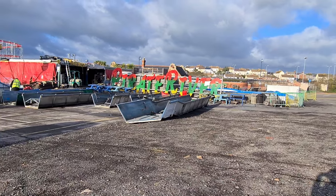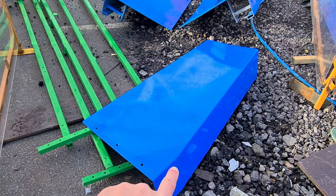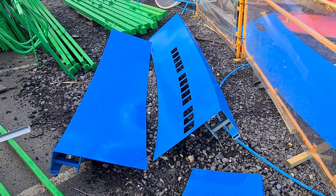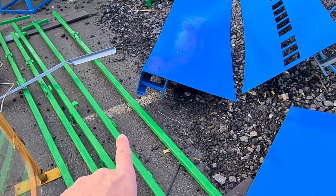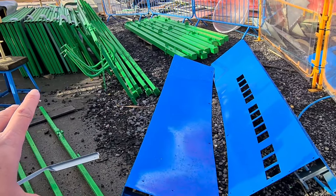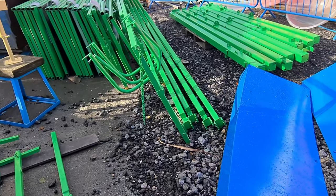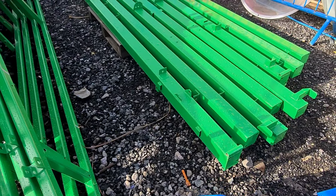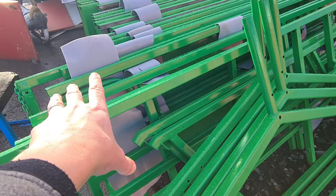They're hoping to have the log flume back up at the beginning of the year. If it all goes perfectly it could be before the New Year, but I'm guessing around January. The fun never stops at Barry Island Pleasure Park. These pieces here were put on after one refurb but were never painted — they were in a rush. Now they're looking brand new, all painted, brand spanking new.